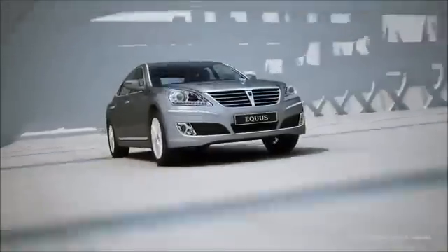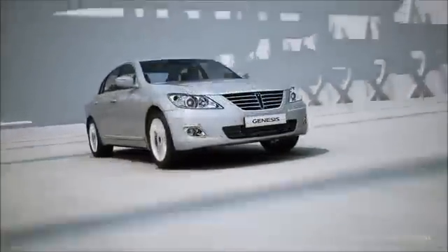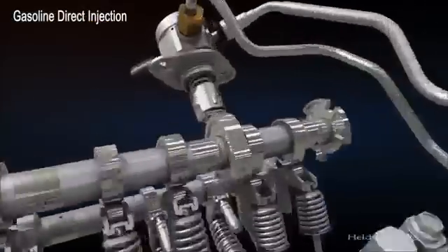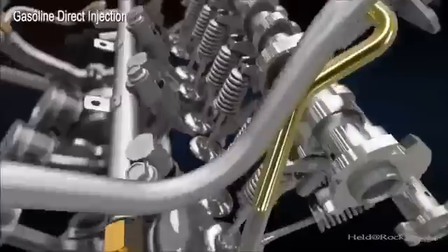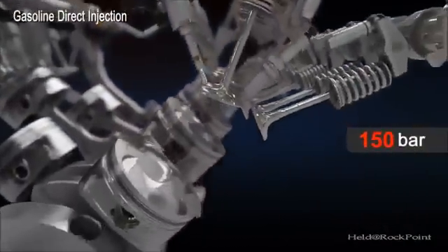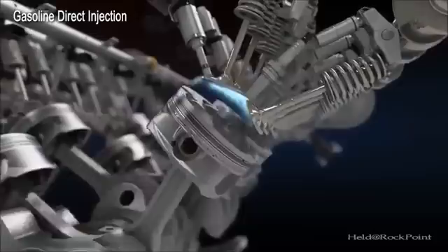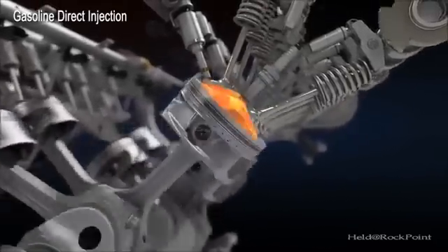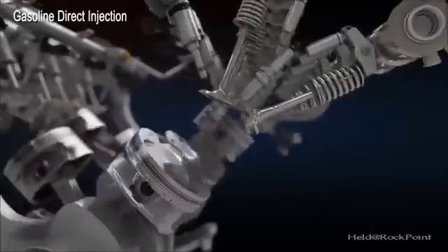Powerful performance — the TAL 5.0L GDI V8 engine, giving excellent performance with power and efficiency. The Gasoline Direct Injection system provides optimal combustion with in-cylinder high-pressure spray injection, realizing better power, fuel efficiency, and lower emissions.